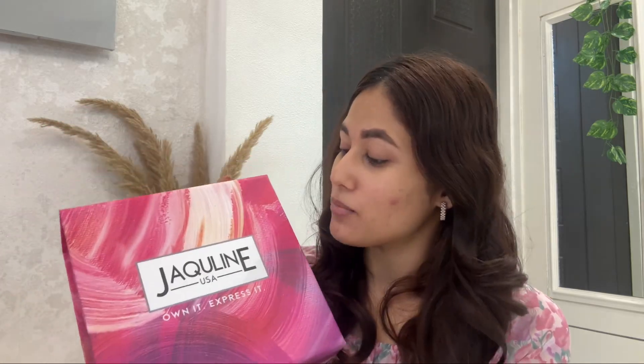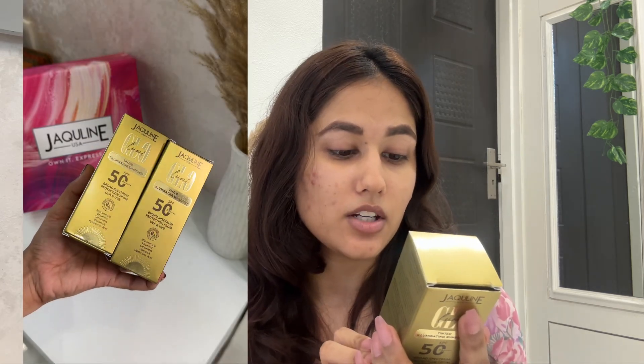Hi everyone! I received a parcel from Jacqueline USA and we are going to try out the products I have received. The first product is this Jacqueline USA tinted illuminating sunscreen. It has SPF 50, PA+++ plus. It is broad spectrum and gives protection from UVA and UVB rays.